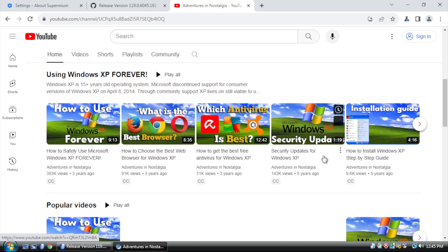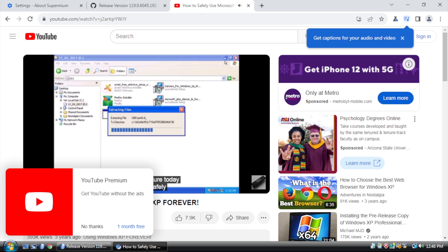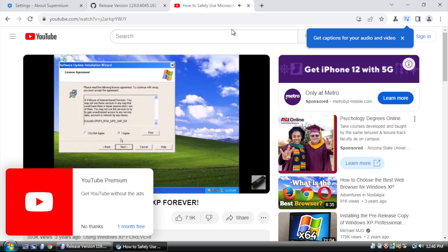Next test, let's head over to my YouTube channel and see if we can play a video. The video is technically playing, but the audio is not great.